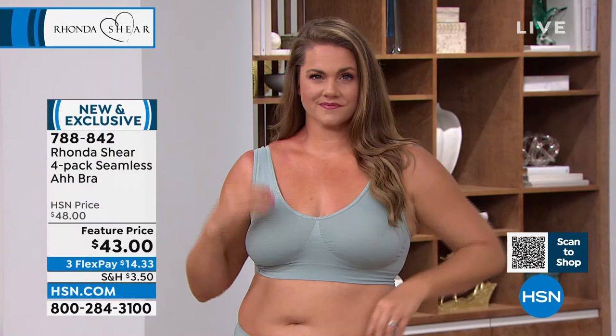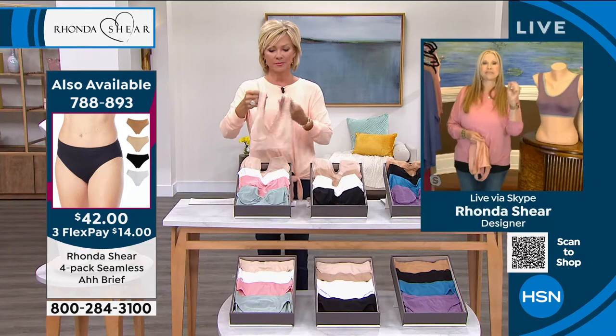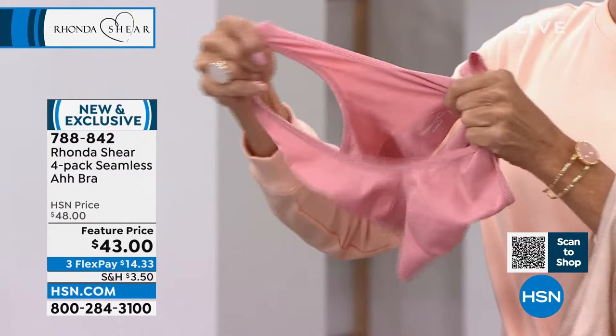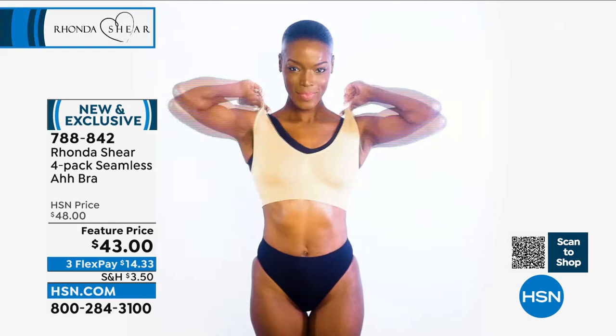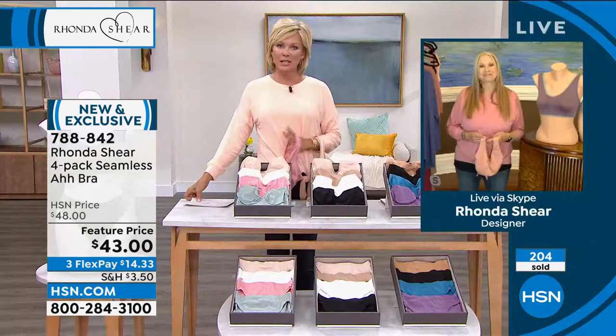Fans say they love the bra, can't imagine life without it, and have worn it for years. It washes and wears beautifully. Even if you have a push-up or V-plunge bra for going out, the AH Bra is your everyday lifestyle bra. You can layer two for extra support as a sports bra. People with dexterity problems love it — just step into it and pull it up. Sizes now go up to 5X, which many customers had been requesting.